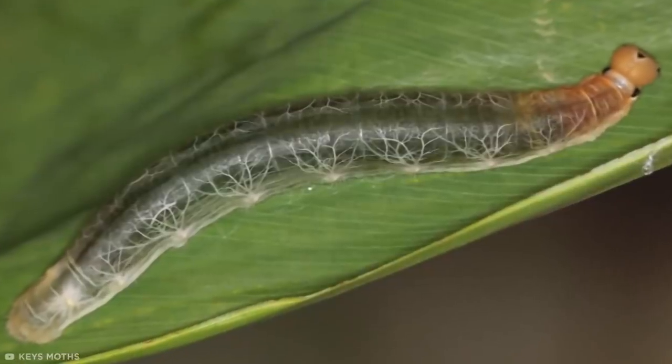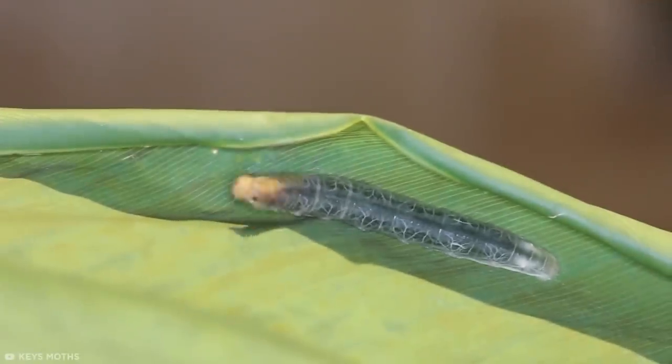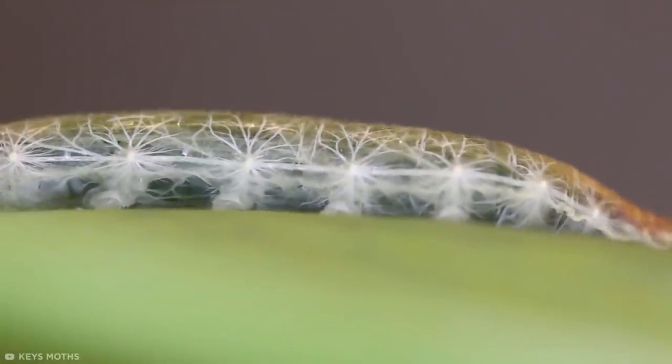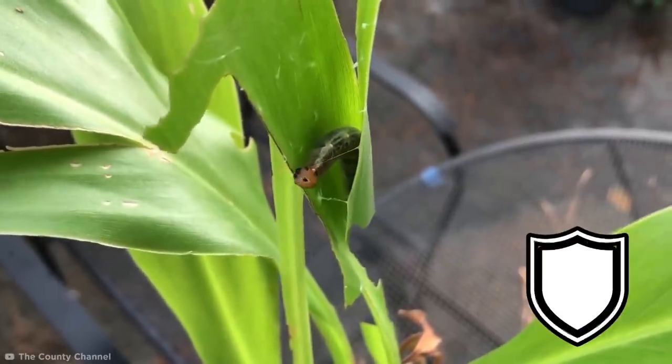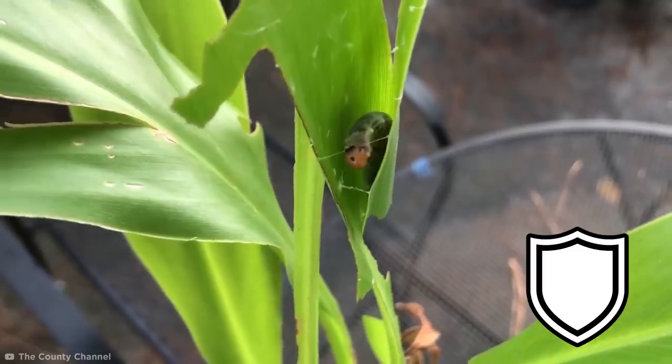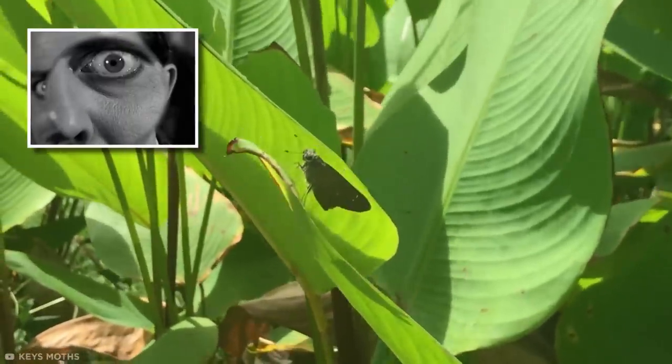This unusual creature is so translucent that you can see its entire respiratory system as it breathes. The Brazilian skipper caterpillar blends in with its green surroundings by presenting its own innards as the veins of the leaf it sits upon. This protects the insect from hungry birds as it prepares to transform into a beautiful butterfly.